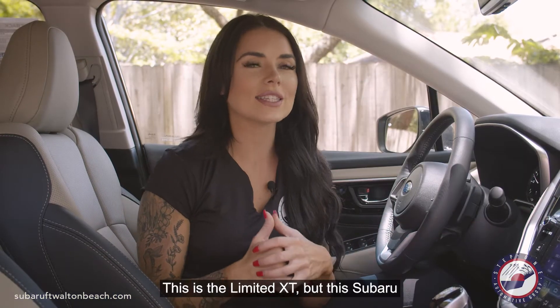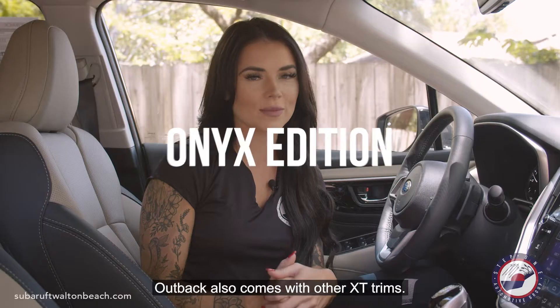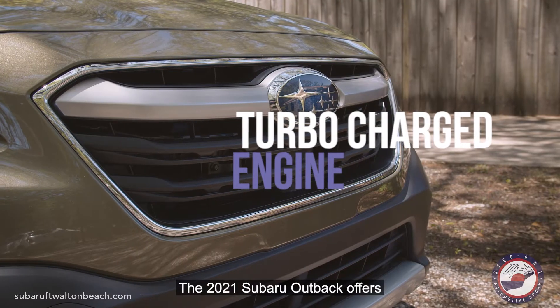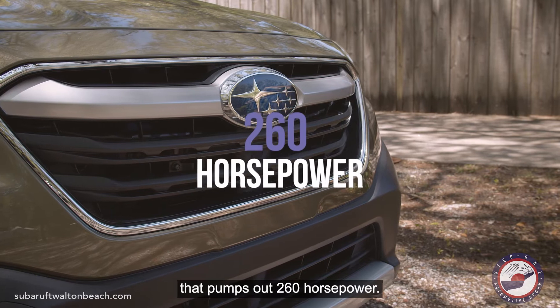Number one, this is the Limited XT, but this Subaru Outback also comes with other XT trims — the Onyx Edition XT and the Touring XT. Number two, the 2021 Subaru Outback offers a 2.4-liter turbocharged engine that pumps out 260 horsepower.